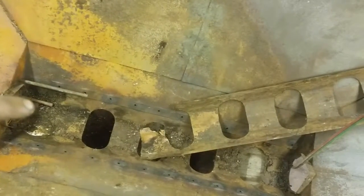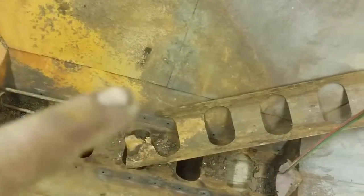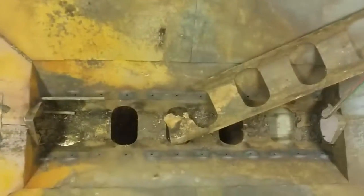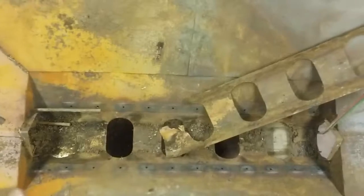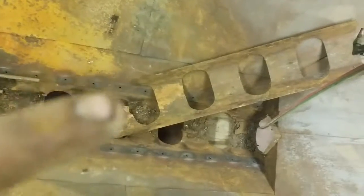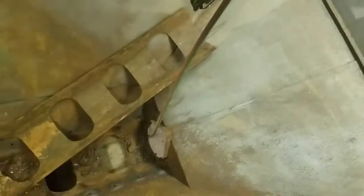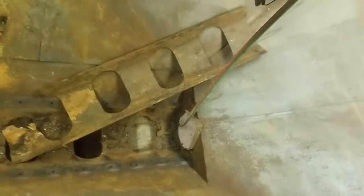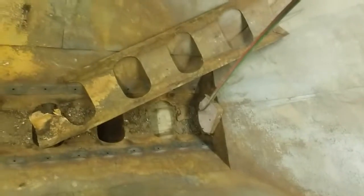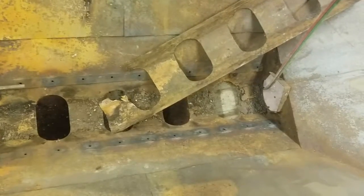After we got it cleaned out and looked at it, this whole chunk is missing — rusted away. This thing had a hard life; actually I just didn't maintain it. The rod was moving back and forth but the gate was not because that chunk was rusted off. So I just got that cut out. It's mostly good, just needs to refab a little piece for that.